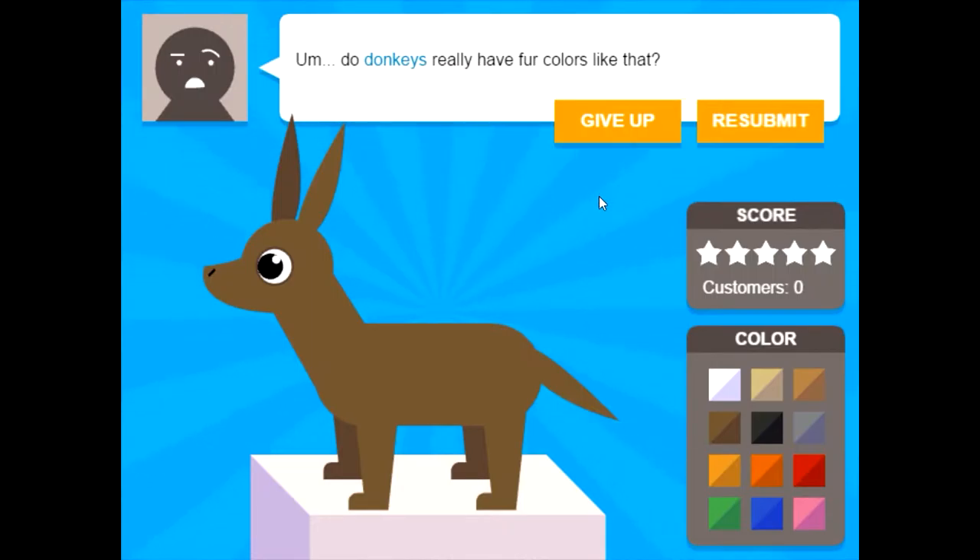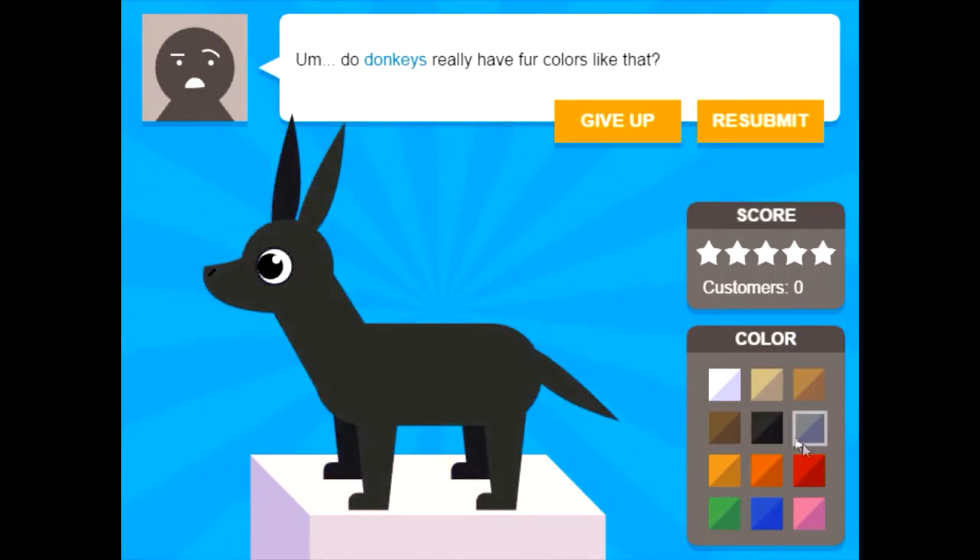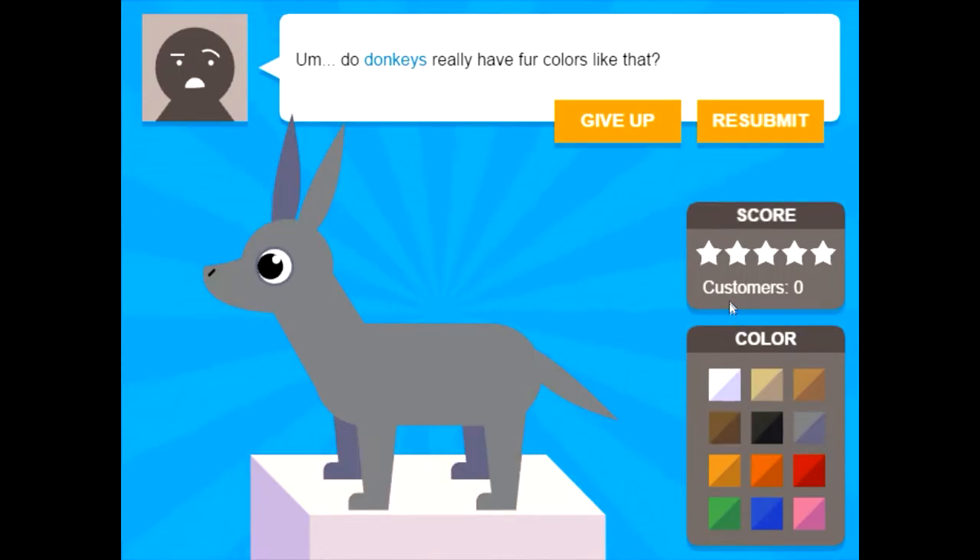Oh goodness. Do donkeys really have fur colors like that? Sorry. Donkeys are gray. Donkeys are gray. Or are they black? They're gray? Sure. Resubmit. Oh God, they're being so harsh. Do donkeys really have big paws like that? Sorry. No, they don't. Very tiny. No, they don't have paws. They just have little stubbly hooves.